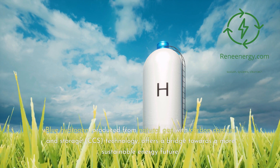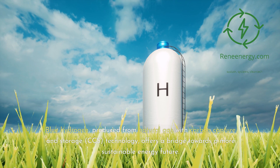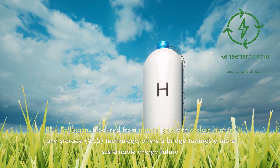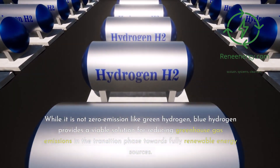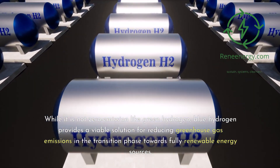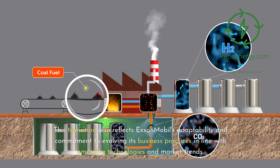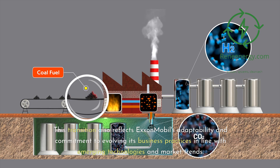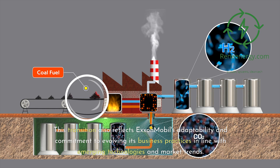Blue hydrogen, produced from natural gas with carbon capture and storage (CCS) technology, offers a bridge towards a more sustainable energy future. While it is not zero emission like green hydrogen, blue hydrogen provides a viable solution for reducing greenhouse gas emissions in the transition phase towards fully renewable energy sources. This transition also reflects ExxonMobil's adaptability and commitment to evolving its business practices in line with emerging technologies and market trends.